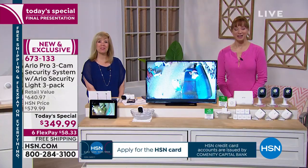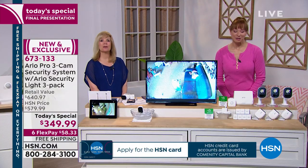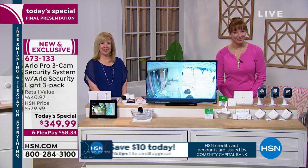We're going to go to our phones. Chris in Virginia has been patiently standing by. Thank you so much for holding, Chris. It's Julie and Shannon.